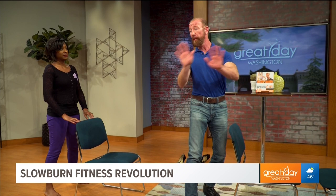This is my kind of workout — I like this, I can do it! Thank you so much. The Slow Burn Fitness Revolution is the book. We'll be back with more Great Day after this.